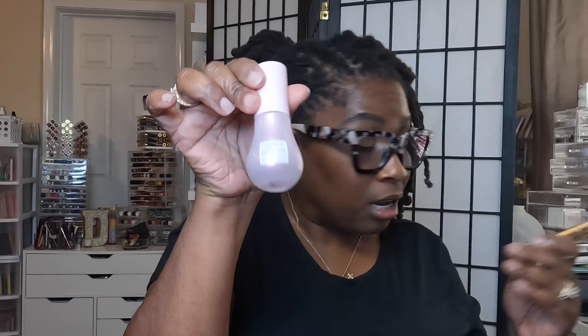I also got the Glow Recipe Watermelon Glow Niacinamide Dew Drops — I got the mini — for ultimate glow and brightening. I saw a video where someone was mixing a glow serum with their concealer for under their eyes, so I'm thinking that'll help me get more moisture under my eye. I started doing that with my 24-hour concealer from Estee Lauder that has a hydro prep on the end — I used to put the hydro prep on, let it dry, then apply the concealer, but now I started mixing them together and I really like it.